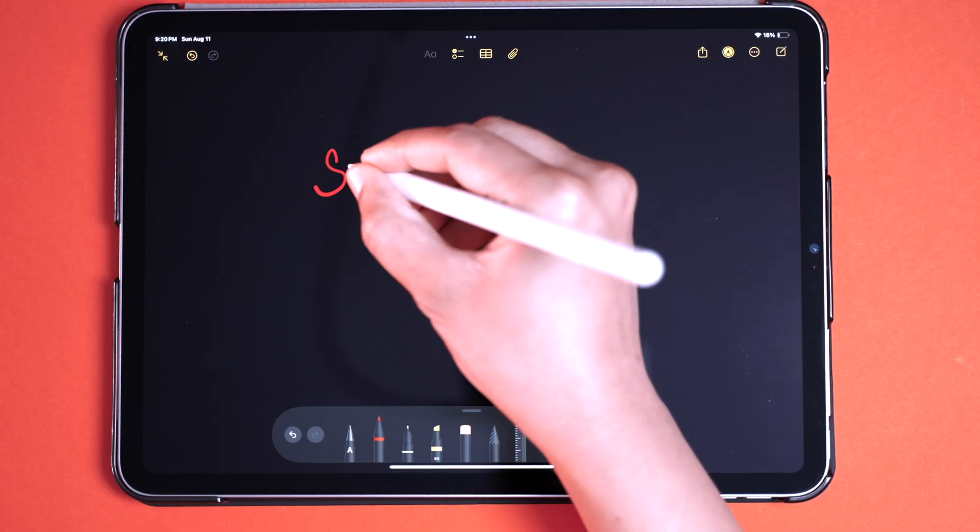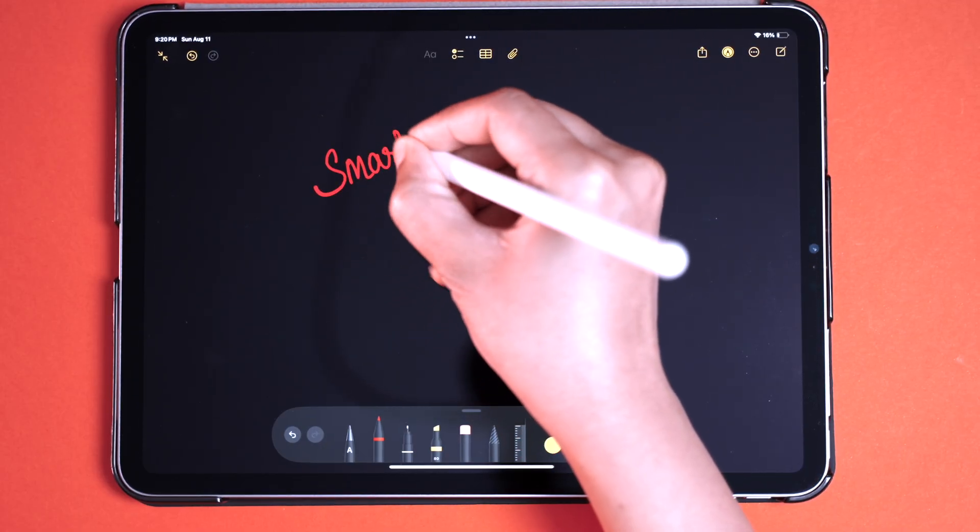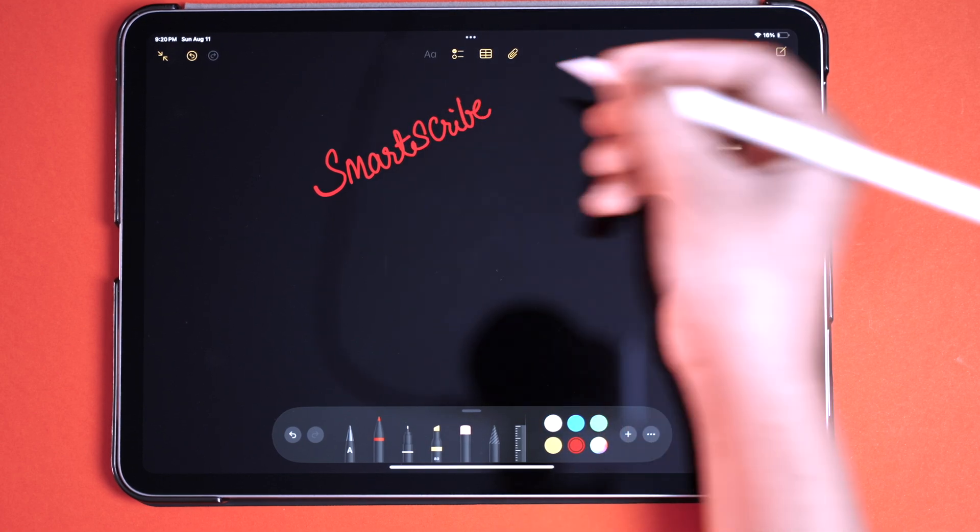Let's start off with the new smart scribe feature — you will need an Apple Pencil or any third-party pencil. I'm using a third-party pencil that I got from Amazon for $15. When you start writing using a pencil, the Notes app will do a subtle correction to your handwriting in real time.